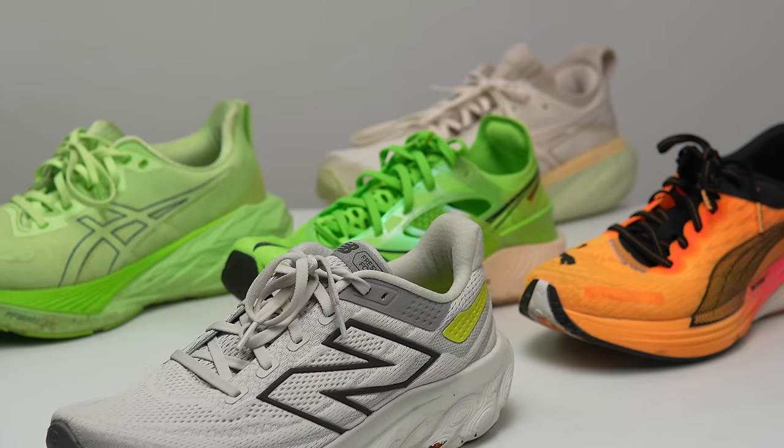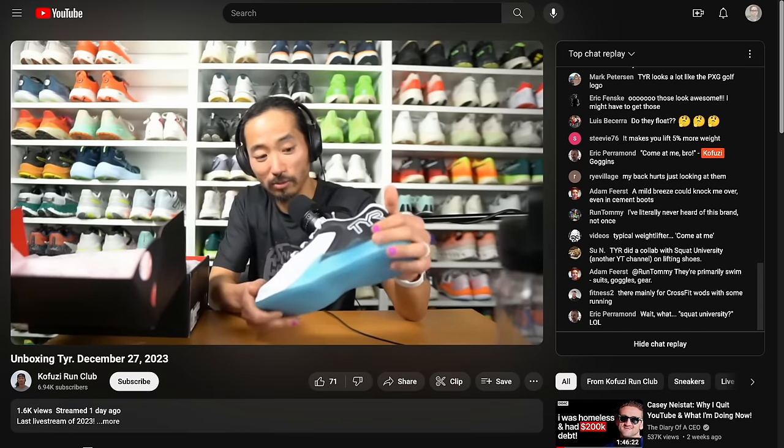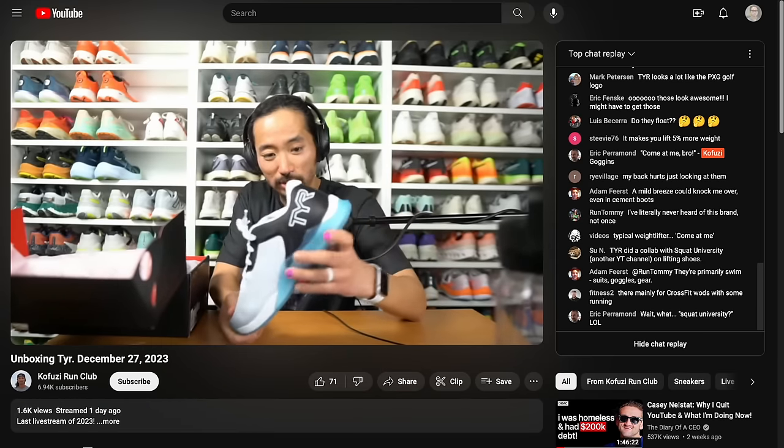Those are my contenders for the 2023 Shoe of the Year, as well as my top pick. Let me know what tops your list for shoes that came out in 2023 in the comments below, or stop by the live stream they do Monday through Friday over on the Kapuzzi Run Club channel. That's all I have for today, and that's all I have for 2023 — I'll see you again in 2024.